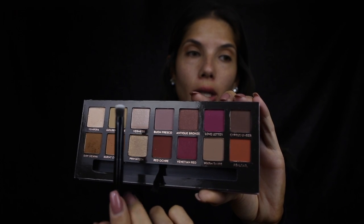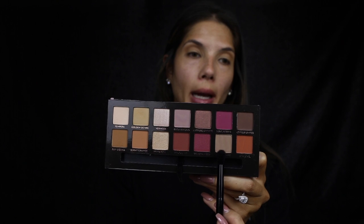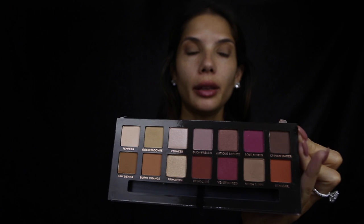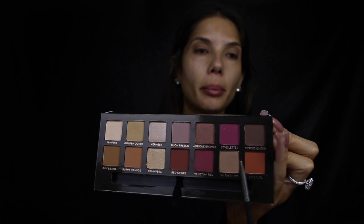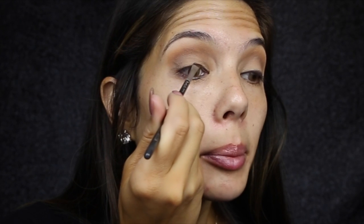Next I'm just going to use Golden Ochre and the brush that the palette comes with and I'm just going to place that all over the lid. Then I'm taking Warm Torque from the palette and the other side of the brush to create a bit more definition in the outer corner. Lastly I'm going to take Cyrus Umber and an angled brush and just run that along the upper lash line to add a bit more definition. We're just going to blend that out with a 230 Zoeva Luxe Pencil Brush.